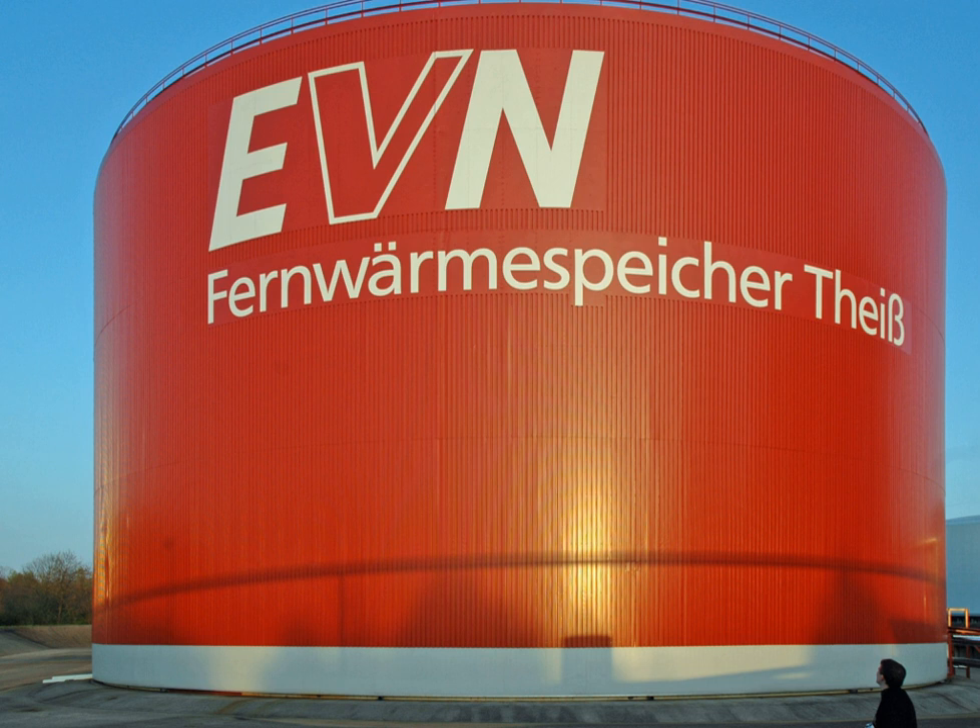Phase change materials (PCMs) are also used in molten salt energy storage. Several parabolic trough power plants in Spain and solar power tower developer SolarReserve use this thermal energy storage concept. The Solana generating station in the U.S. can store 6 hours worth of generating capacity in molten salt. During the summer of 2013, the Gemasolar Thermosolar Solar Power Tower molten salt plant in Spain achieved a first by continuously producing electricity 24 hours per day for 36 days.